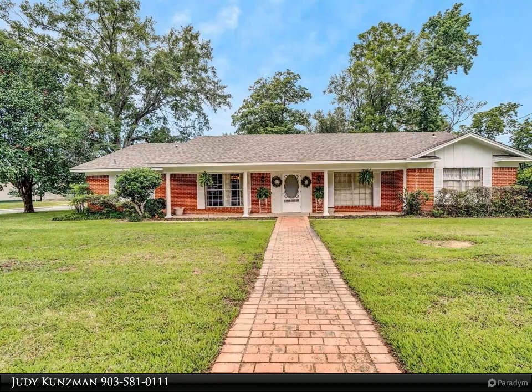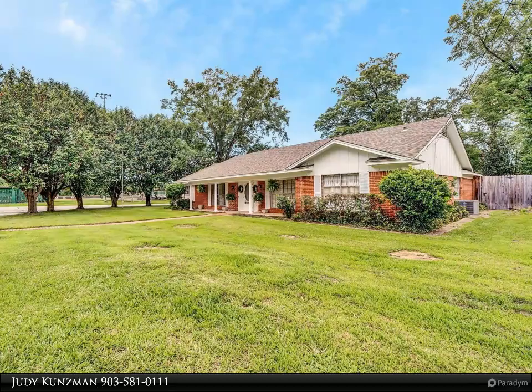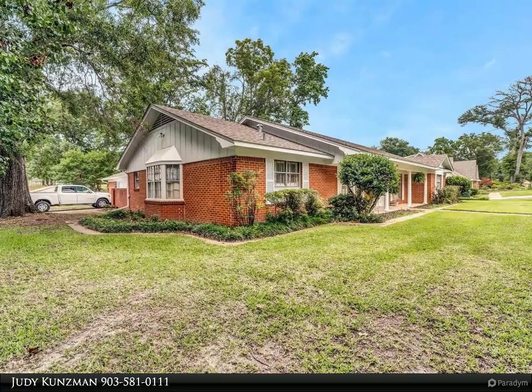Welcome home. Situated on a corner lot with mature trees is this four-bedroom, two-bath, two-car garage home with just over 2,400 square feet. Classic in style, this home offers a formal living or dining area, sunken den with fireplace and built-ins.